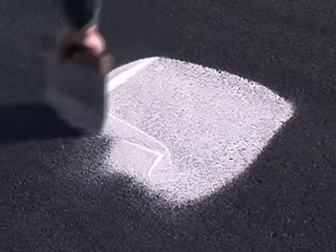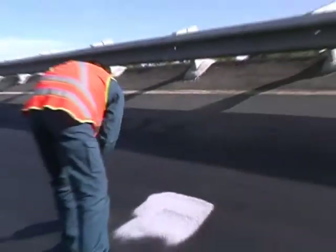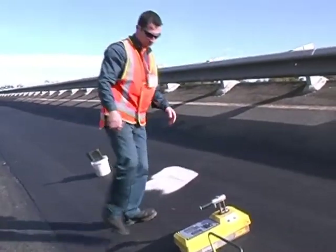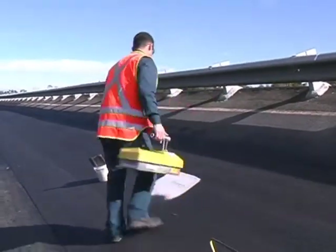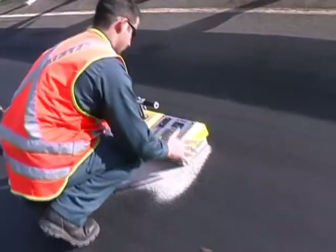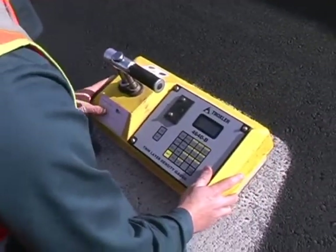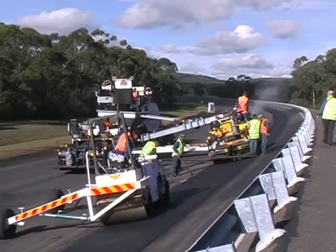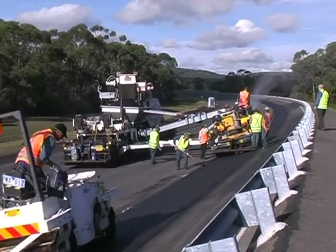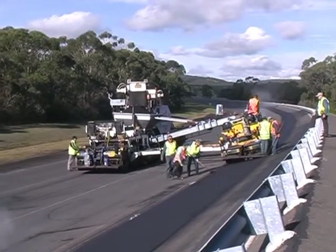Lagging behind this busy work face is a solitary worker whose job is to test asphalt compaction at frequent intervals across the newly paved area. A surface moisture density gauge is placed on a thin bed of sand and left for a few minutes to take a measurement. The five kilometres of resurfacing was completed in just 18 days, including several wet days, allowing test vehicles to safely return to the high-speed lane.